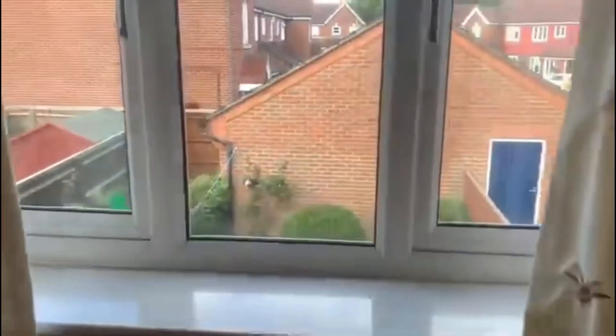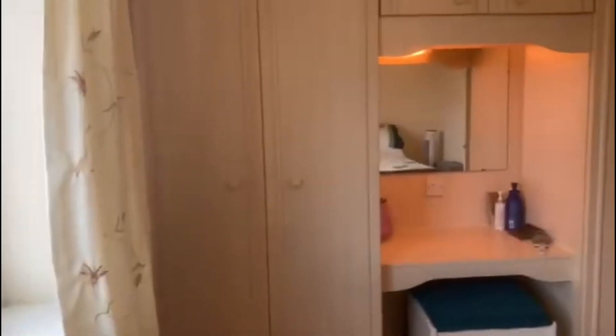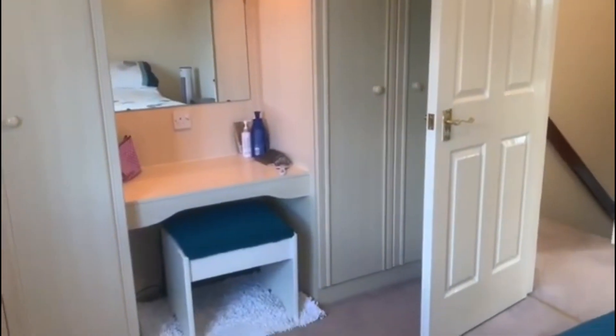Putting a double bed in with drawers either side, we have this lovely bright and airy window looking onto the rear of the property. You do have fitted wardrobes and storage throughout, with a lovely dresser in the middle there as well, which is really handy.